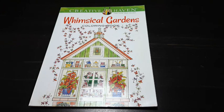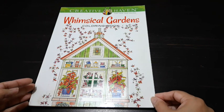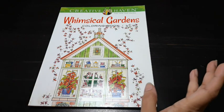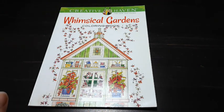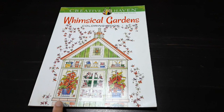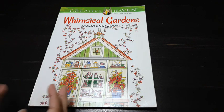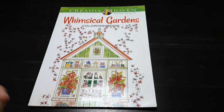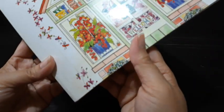Today we will do a flip-through of this book called Whimsical Gardens from Creative Haven. I purchased this in the second-hand category, however I am not going to buy from this seller again because I had to pay a customs fee — it was sent by normal post. So ultimately, after the customs fee and the book cost, I paid what I would have paid for a new book.